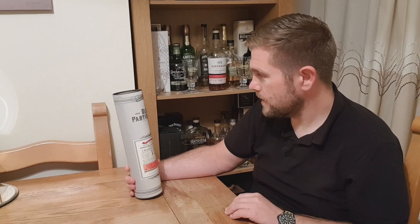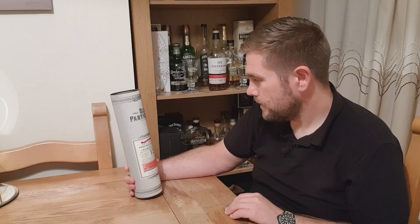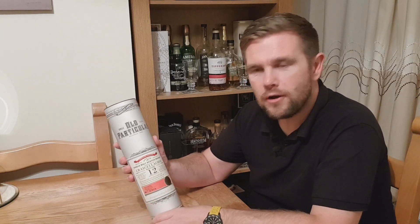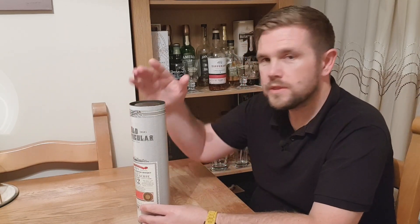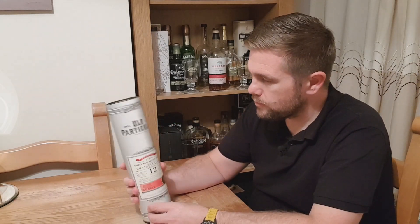We've got the Douglas Laing Old Particular Single Cask Craigellachie, 12 year old, bottled at 48.4%. I really like this packaging — it's got that really sort of old fashioned style to it. It's a nice use of colour and gold embossing. Always like a whisky in a tube; it's a great presentation.